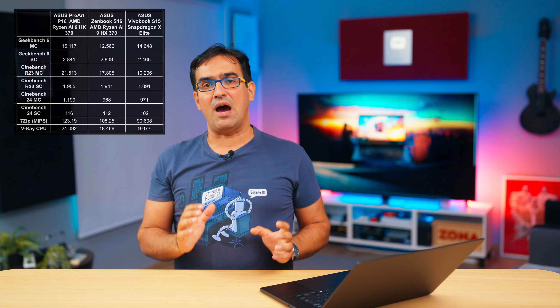In Cinebench 24, which is now fully compatible with ARM processors, the ProArt scored 1200 points in multi-core — beating its ZenBook implementation at 968 and the Snapdragon X Elite at 971, but falling below the Apple M3 Max which scored 1400. Even in Geekbench 6, it doesn't beat the M3 Max, scoring just over 15,000 points versus 19,000 for the M3 Max — with Geekbench being more ARM-friendly and less so with pure x86 architecture like this AMD. However, it beats both the ZenBook S16 with the same Ryzen AI9 HX370 and the Snapdragon X Elite by a margin of about 500 points.